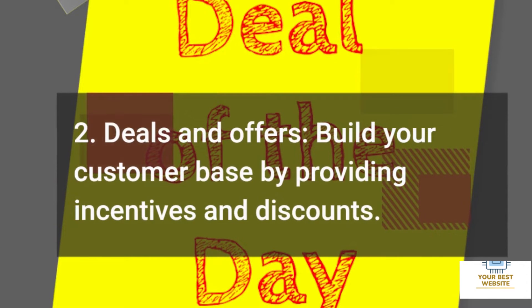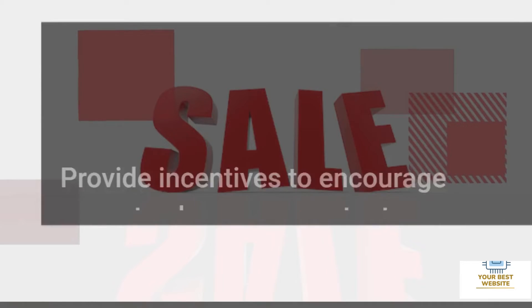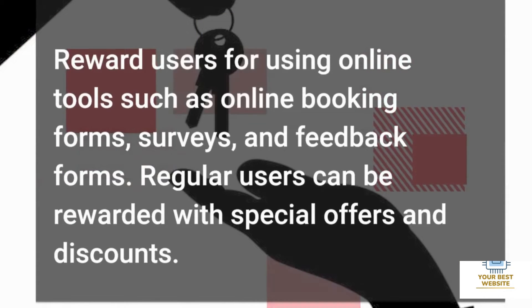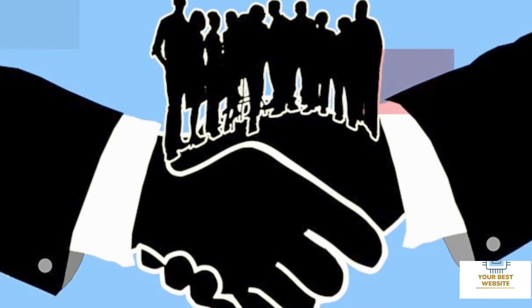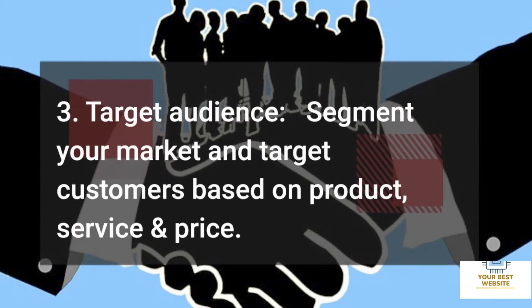Two: Deals and Offers. Build your customer base by providing incentives and discounts. Provide incentives to encourage users to share your content on social media and other platforms. Reward users for using online tools such as online booking forms, surveys, and feedback forms. Regular users can be rewarded with special offers and discounts.